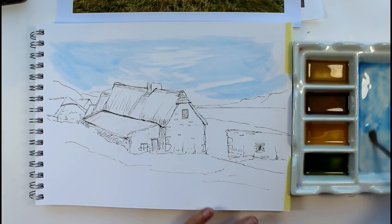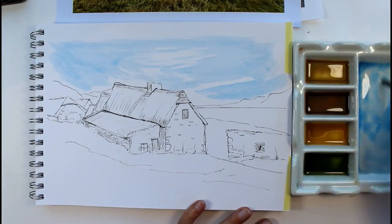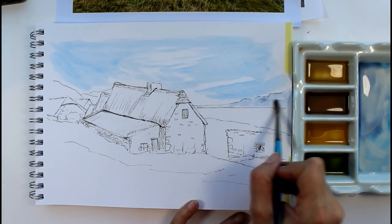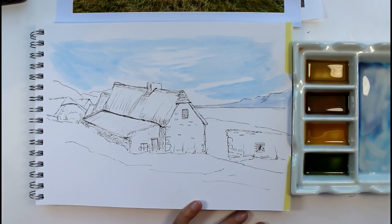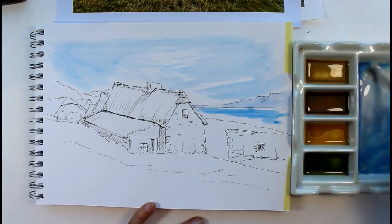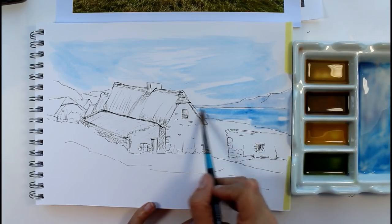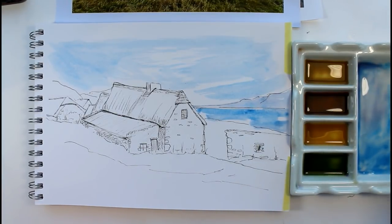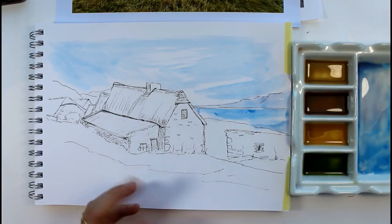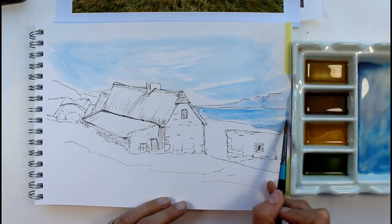I'll add a tiny touch of alizarin to that to make it a little bit purpley, a little bit grey, and I'll use that for those distant hills over here. Then a little bit more of the cerulean for the lake or sea or whatever it is, and I'll add some alizarin into there as well for the reflection of that land over there. You can lift a bit of that out as well — it does actually look on the photograph as if there's some sun coming across that.